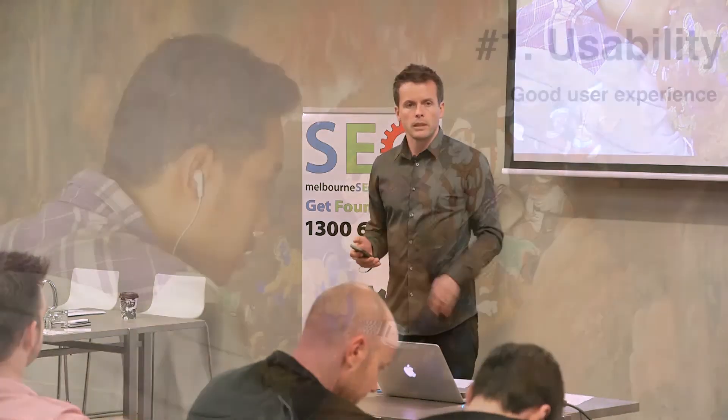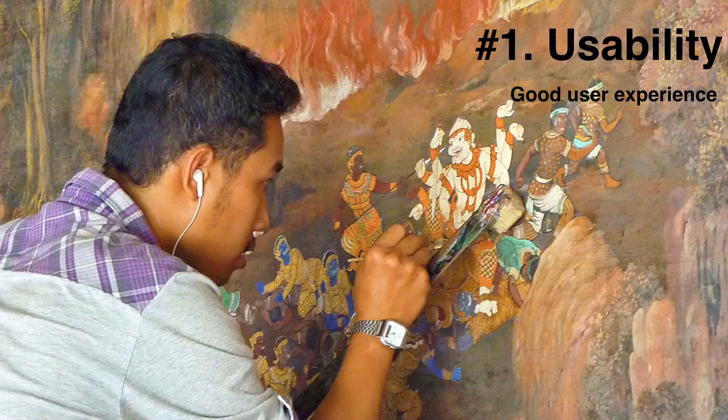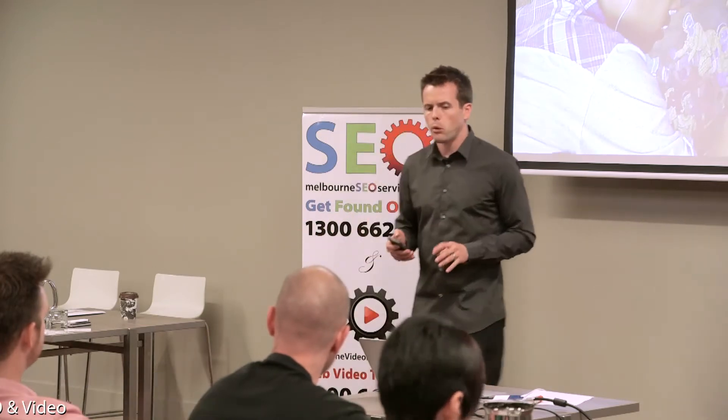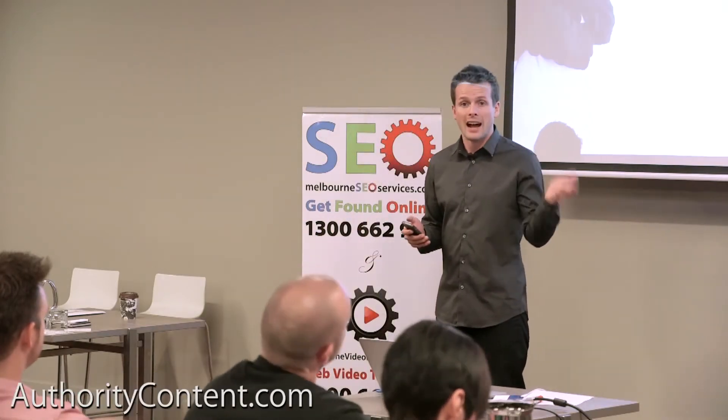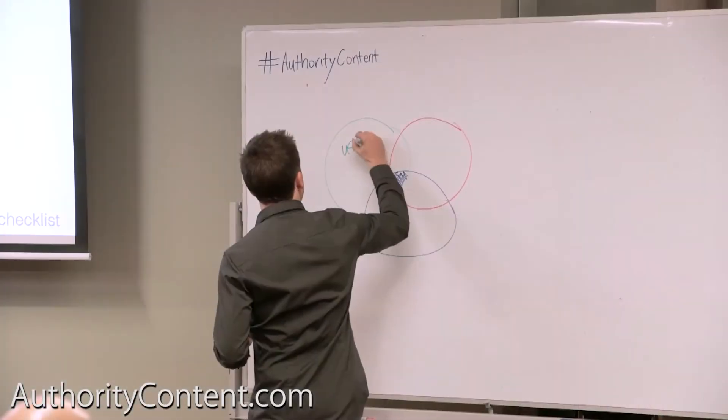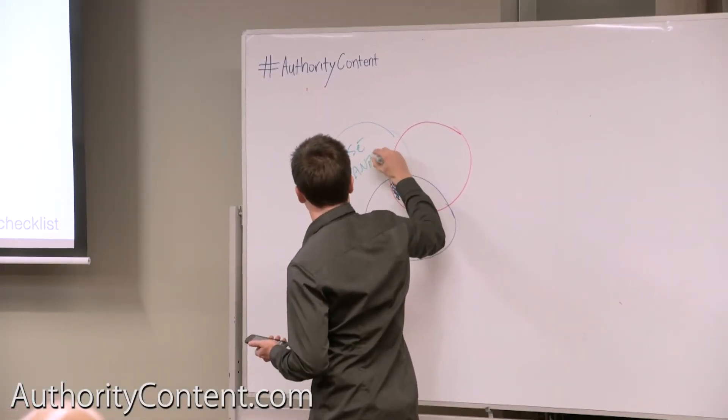So the three areas: usability is the first one, and it's a little bit of an art just getting a website right. You need to be working with great website people because you want to get people engaged into your website, you want to make it easy for them to navigate, you want them to be able to find content — all that sort of stuff is important and it was part of the Panda update. Usability is all related to Panda stuff.